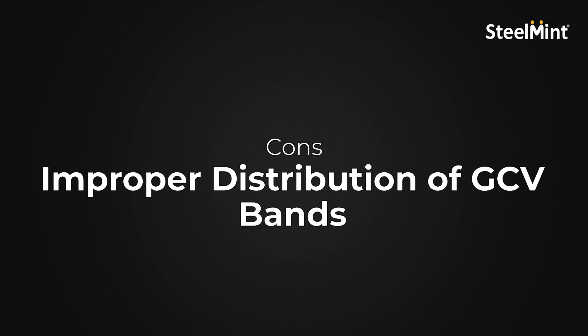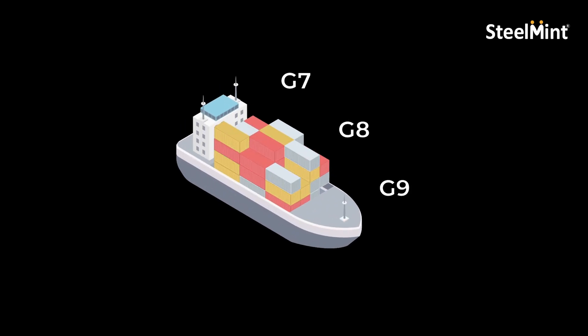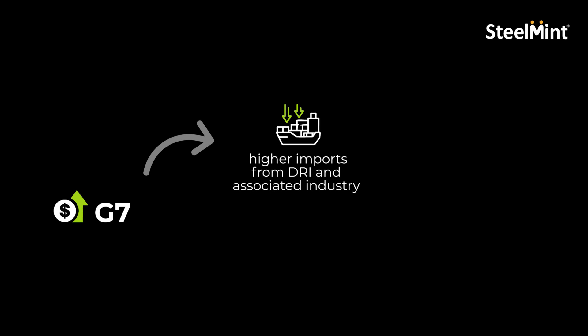Moreover, concerns have also been raised regarding the computation of bands in terms of GCV, which would unnecessarily impact the prices of lower grade coal due to a rise in weightage on account of the higher grades. Considering the middle tier grades for non-coking coal, the volume of imported coal falling under the grades G7 to G9 is quite large, which significantly pushes the weightage of coal higher. Consequently, the rise in price for G7 coal driven by higher imports from DRI and associated industries would adversely affect the prospective bidders having a block of G14 coal, as they would have to pay more due to the deviation in the import component of higher GCV coal.